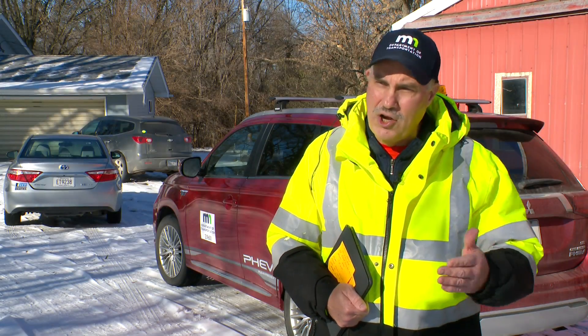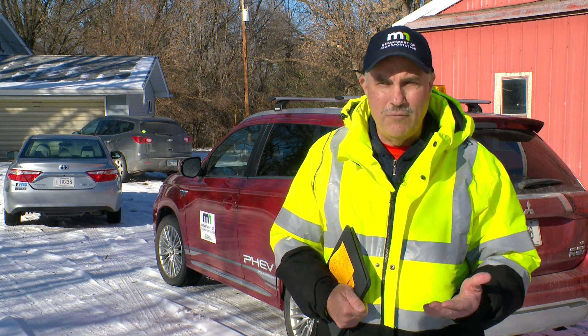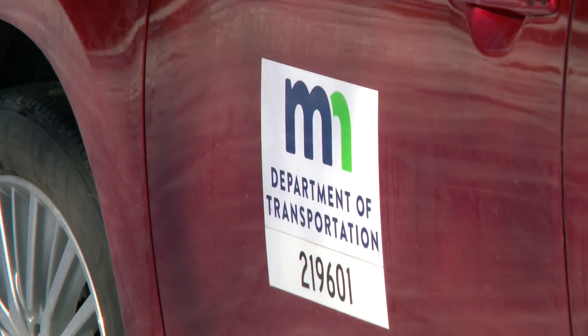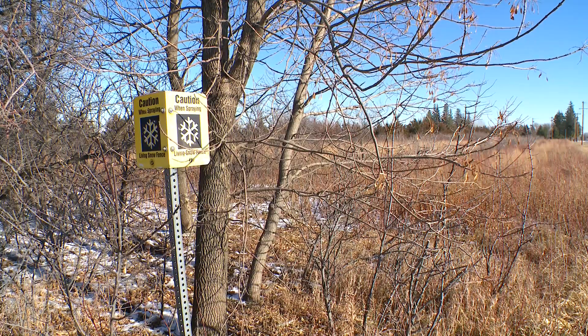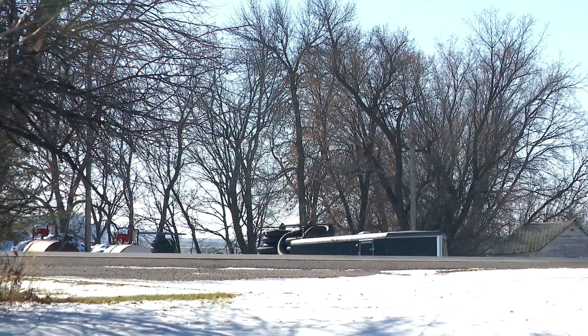We find that if we're on a curve, the snow fencing can reduce crash severity by about 40%. Of course, MnDOT saves money and resources by plowing less, but all of this is also positive for the environment. Living fences like this one sequester carbon and provide great nesting habitat for wildlife.